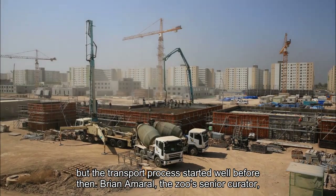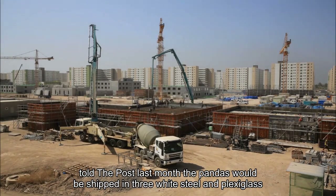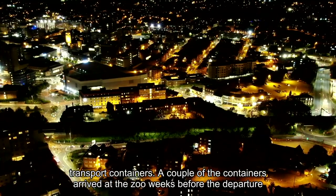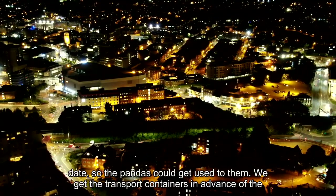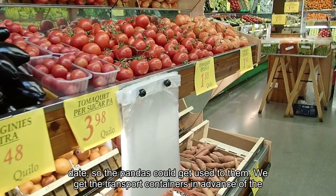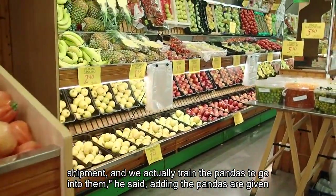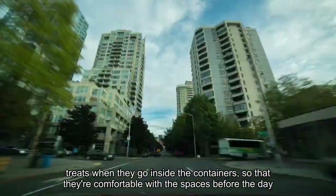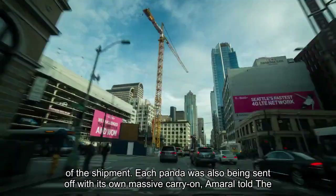Brian Amaral, the zoo's senior curator, told the Post last month the pandas would be shipped in three white steel and plexiglass transport containers. A couple of the containers arrived at the zoo weeks before the departure date so the pandas could get used to them. We actually train the pandas to go into them, he said, adding the pandas are given treats when they go inside the containers, so that they're comfortable with the spaces before the day of the shipment.